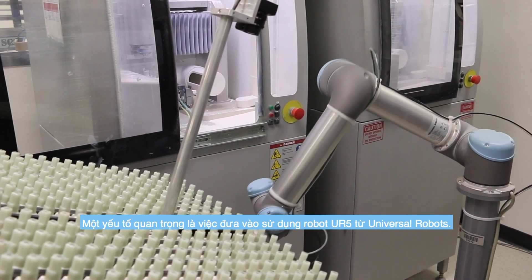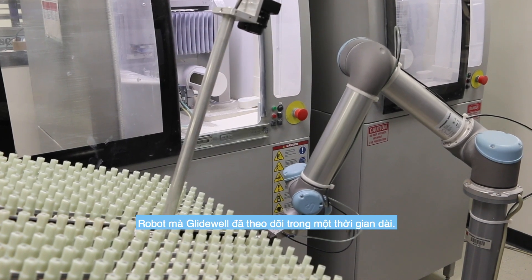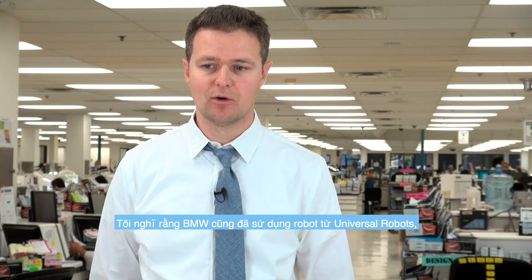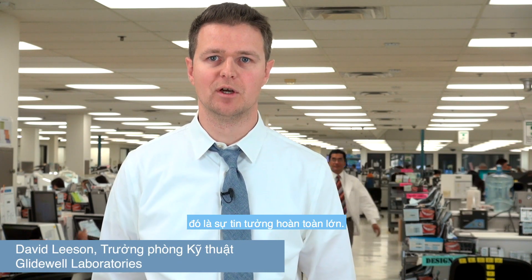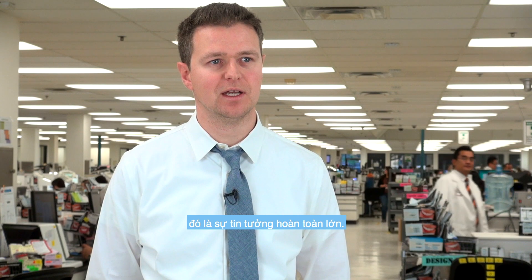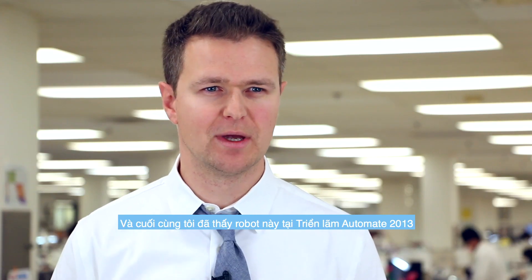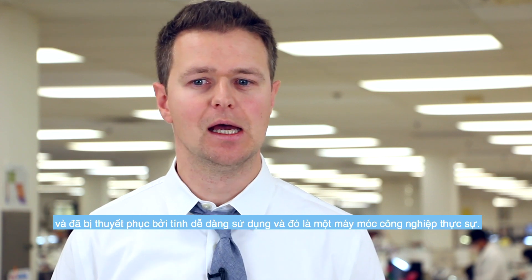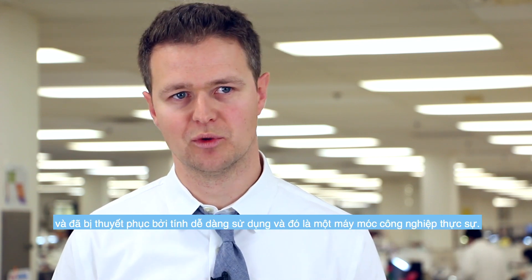A key enabler in this is the UR5 robot from Universal Robots, a robot that Glidewell has been following for a while. Hearing that BMW were using it was a good vote of confidence in the robot. I finally saw one at Automate 2013 and was convinced at the ease of use and that it was a real industrial piece of machinery.